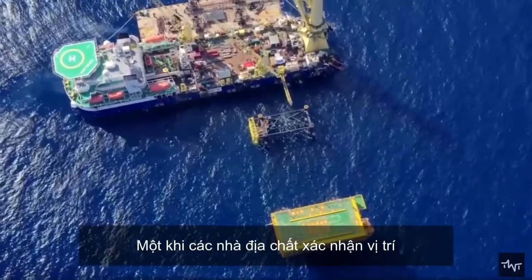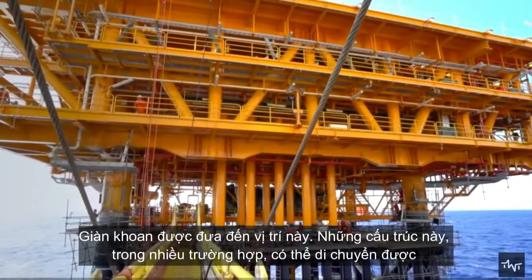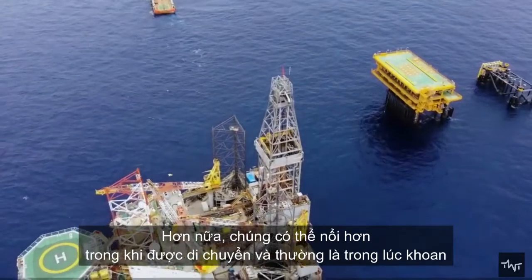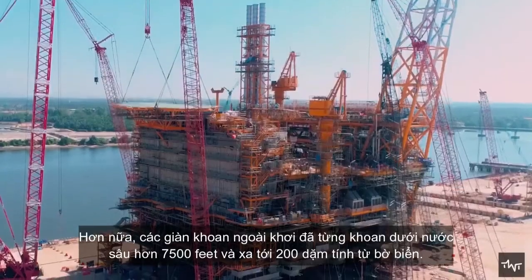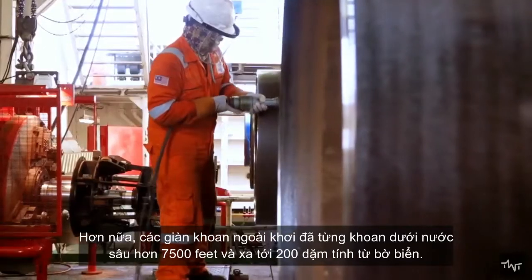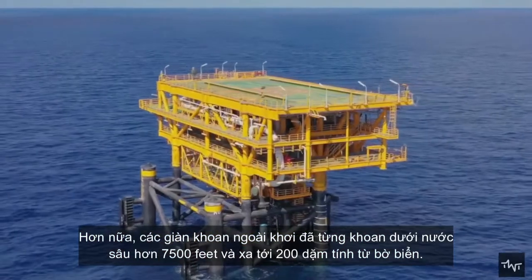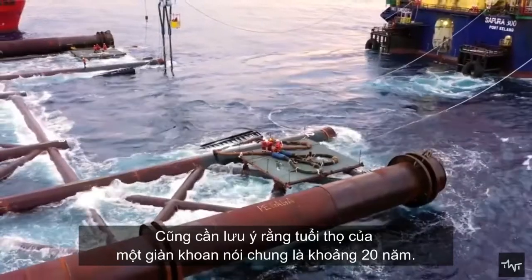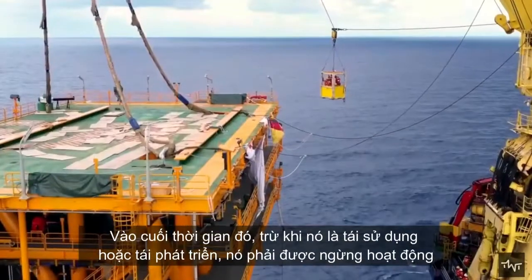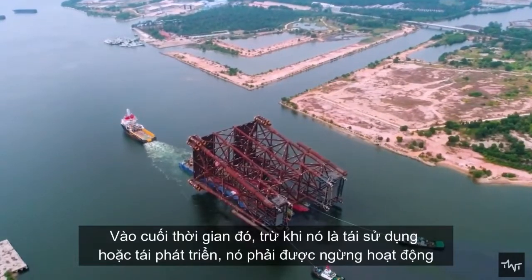Once geologists confirm the location, the drill rig is brought to the site. These structures are in many cases movable and can float while being moved and often while drilling. Offshore rigs have drilled in waters over 7,500 feet deep and as far as 200 miles from shore. The lifetime of a rig is generally about 20 years, after which it must be decommissioned unless reused or redeveloped.